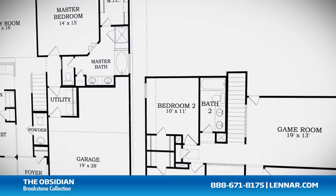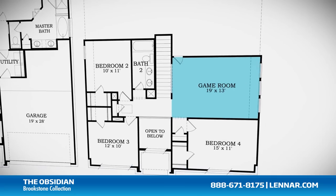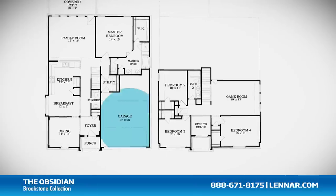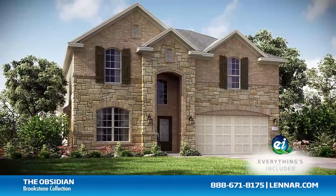This incredible new home also features a spacious upstairs game room as well as a walk-in utility room, plenty of extra storage, and a two-car garage. And because Lennar is the only home builder in Houston to offer Everything's Included homes,